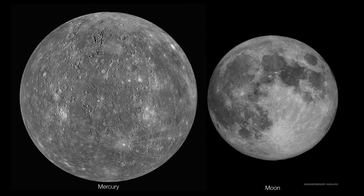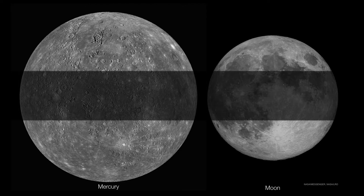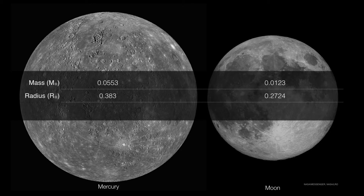Mercury and the moon look very similar to one another, but looks are about all they really have in common. It turns out that apart from their size, the two worlds couldn't be any more different. Certainly Mercury is considerably more massive than the moon. It is a little bit larger than the moon, but where it really differentiates from the moon is the density.